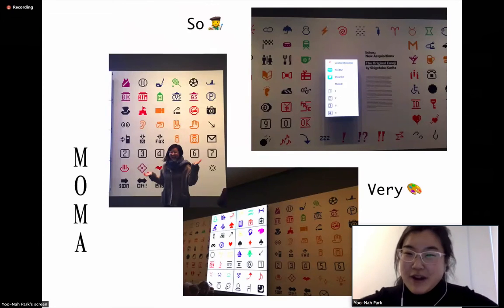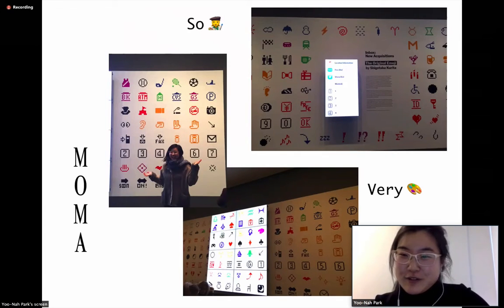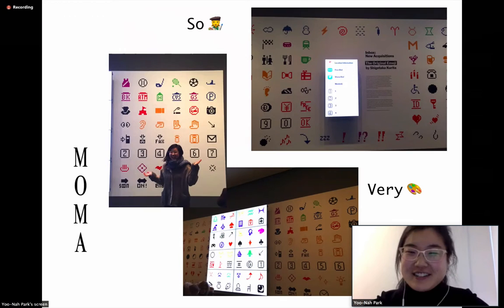Remember how I said that the original emojis were a work of art? Well, I wasn't being ironic — they actually are. They were acquired by the MoMA back in October 2016, just a few months ago. So they're being displayed right now and are part of the permanent collection of MoMA. When I found out about this, I had to go and take a full trip — and that's me at the MoMA.